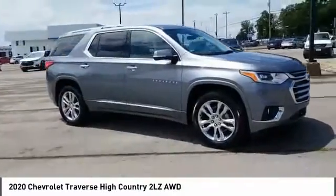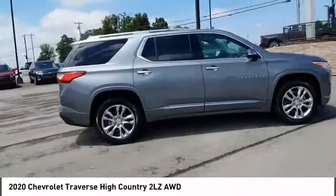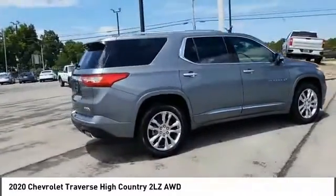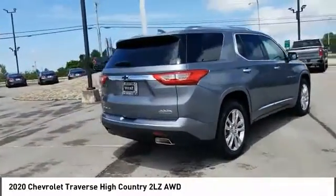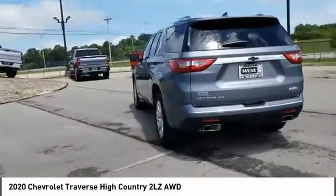Looking for the right vehicle? Check out the 2020 Traverse. Chevy Traverse is more stylish than minivans and far more fuel and space efficient than truck-based SUVs. Crossovers like the Traverse are excellent family vehicles.